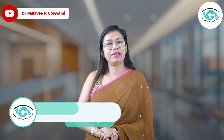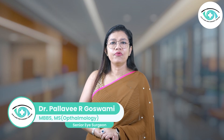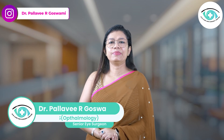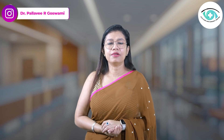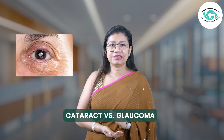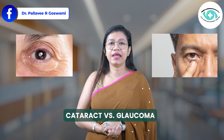Hello everyone, welcome back to our channel. I am Dr. Pallavi Goswami, an ophthalmic surgeon practicing in Gurgaon with over 20 years of experience. Today we are breaking down a topic many people confuse — cataracts versus glaucoma. What are they, how do they affect your eyes, and why it's crucial to know the difference between cataracts and glaucoma.